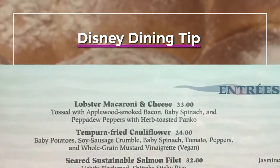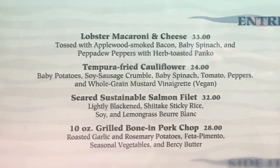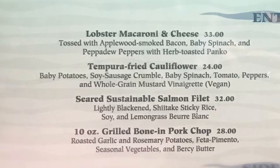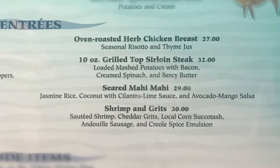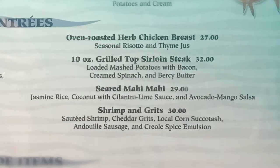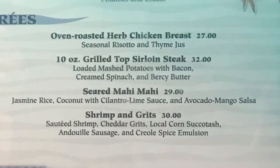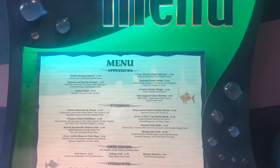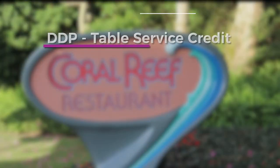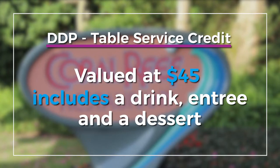For entree options, you will find lobster mac and cheese, a 10-ounce grilled bone-in pork chop, tempura fried cauliflower, a seared sustainable salmon filet, an oven roasted herb chicken breast, a 10-ounce grilled top sirloin steak, seared mahi mahi, and shrimp and grits. These entrees range from $24 to $33, so paired with a drink and a dessert you are absolutely reaching your table service credit value of $45.